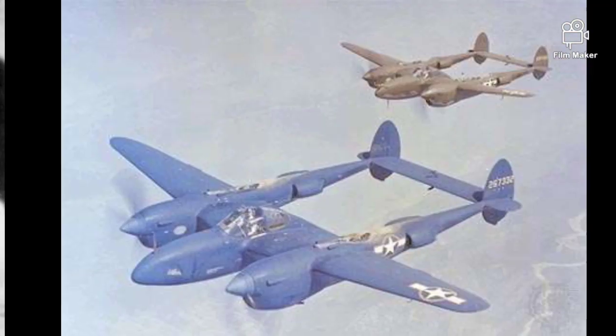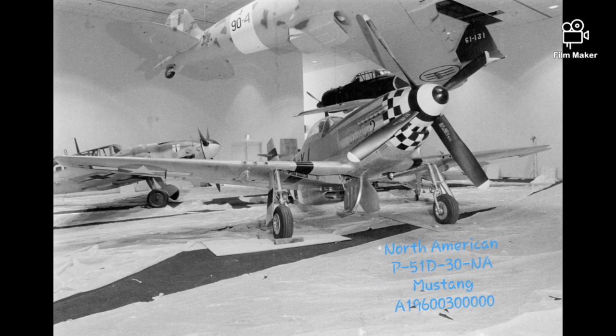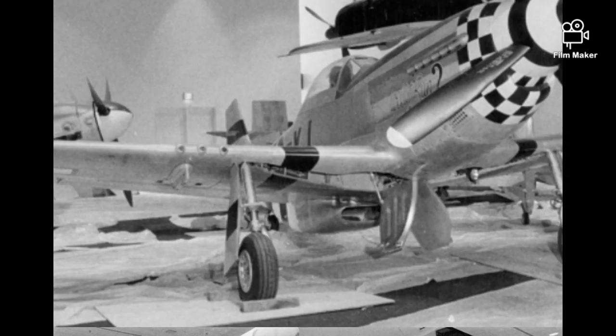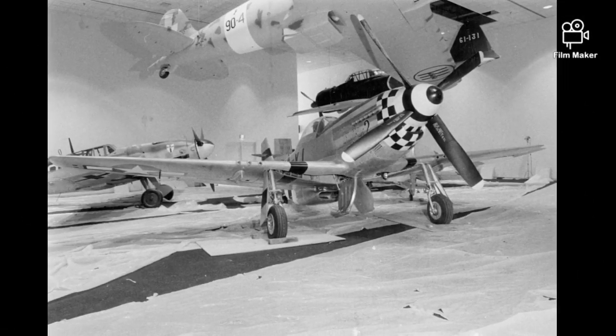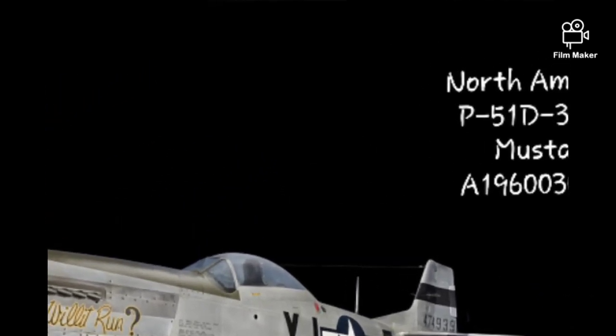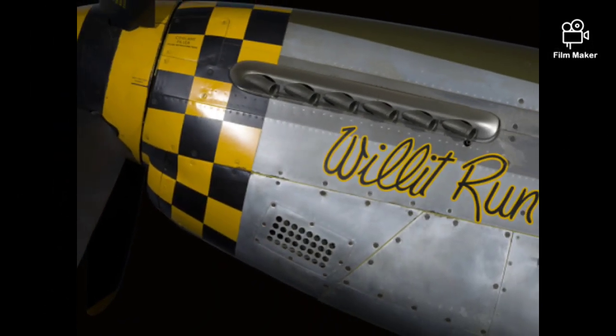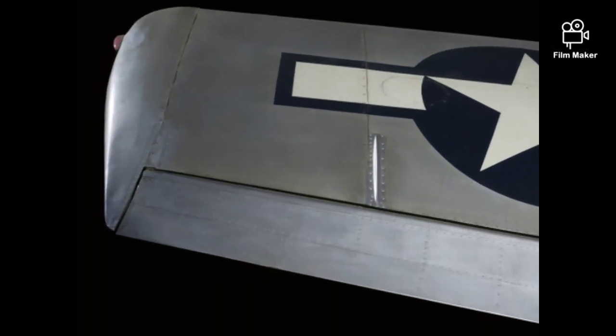There's one type of aircraft that was particularly interesting: the North American P-51D-30NA Mustang. There were many types of Mustangs, but the P-51D-30NA stood out the most. Also known as the P-51 Mustang, it was originally designed for the Royal Air Force in Britain. However, it became a long-range escort fighter for the U.S. Army forces against Nazi Germany.